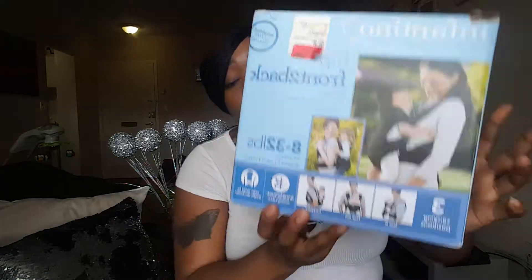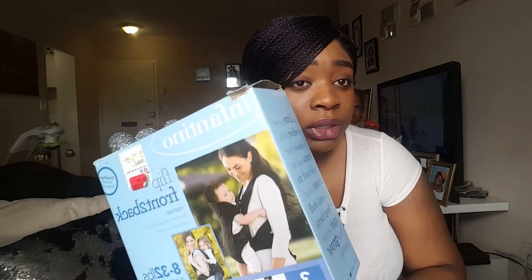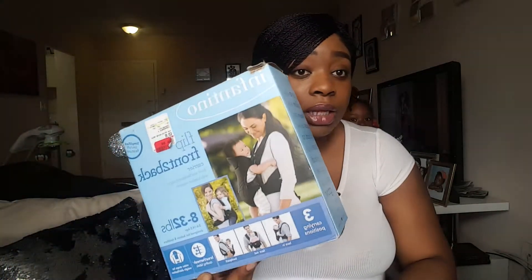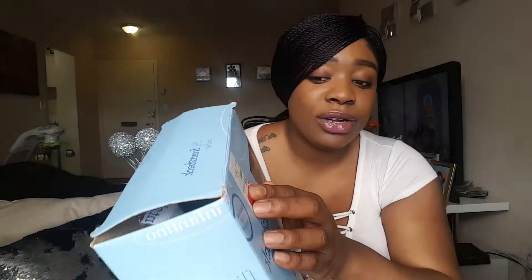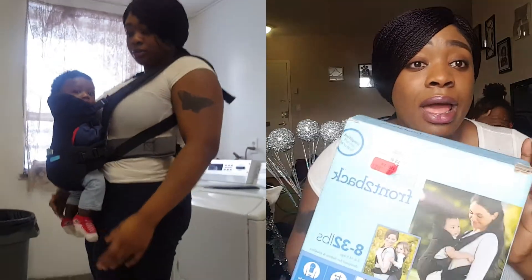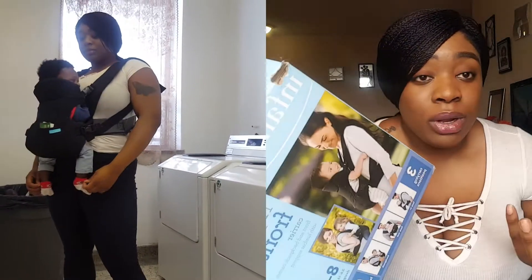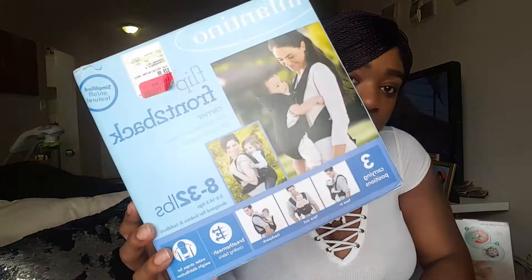Let me tell you about this Infantino carrier — this is a lifesaver. Sometimes you're just going right across the street and you don't want to bring the stroller, and this really helps a lot. Some people say it hurts their back but not me. I'm a sale girl, so I got this on sale — it was originally $29.99 but I got it on clearance for $16, which was a steal. It's the Infantino Flip Front to Back Carrier and it's for babies from eight pounds to 32 pounds.